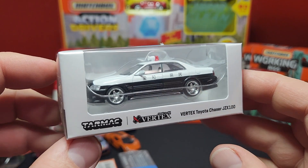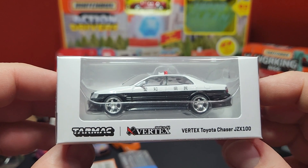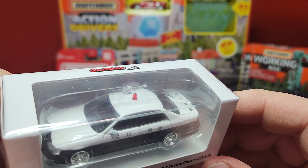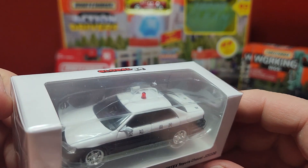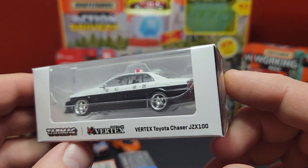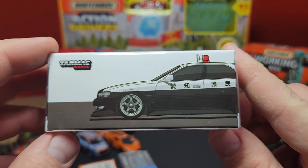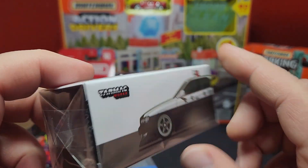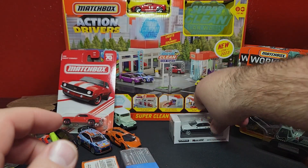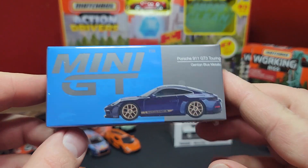Keeping up with the chasers — this one is fantastic, it's the Japan Police. It looks super cool, does have like a microphone on the top in addition to the light bar. Chrome five-spoke wheels on there. It is the Vantex version — still a nice print on the back. Black and white, very very nice. Love the Chaser — it's one of my favorite cars of all time.